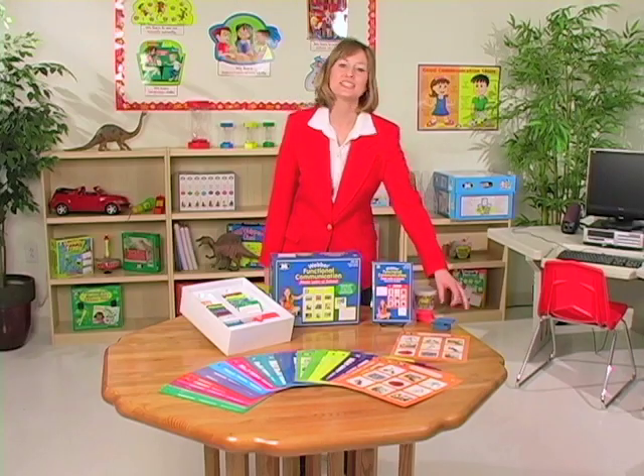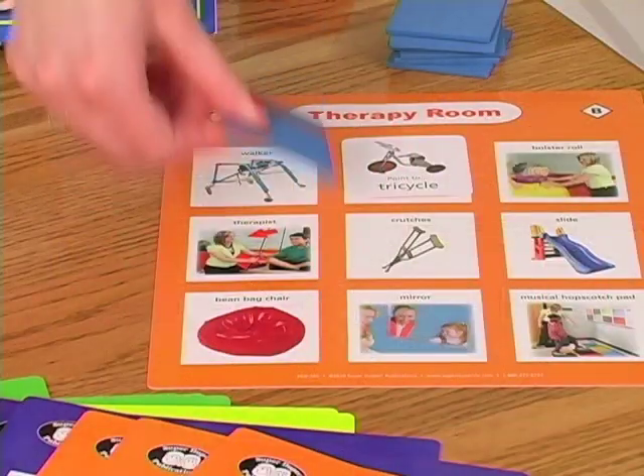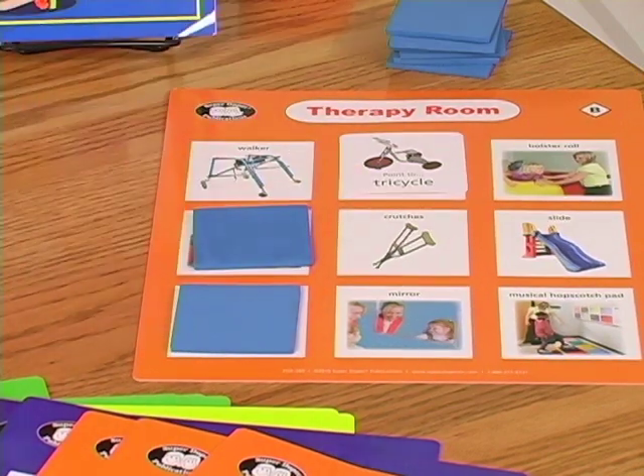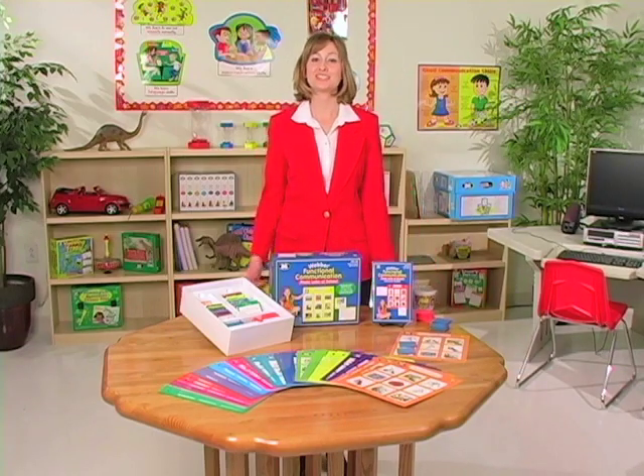This game is especially helpful for children who are nonverbal or who have language delays. Students take turns answering receptive and expressive questions and fill up their lotto boards with foam tokens. The first player to fill up the board with all of the tokens is the winner.